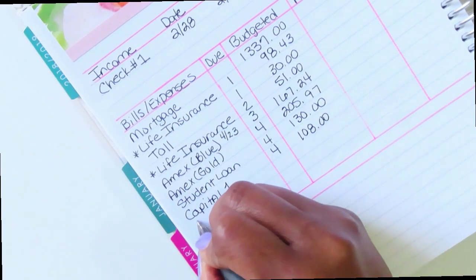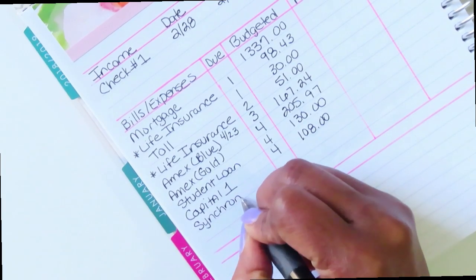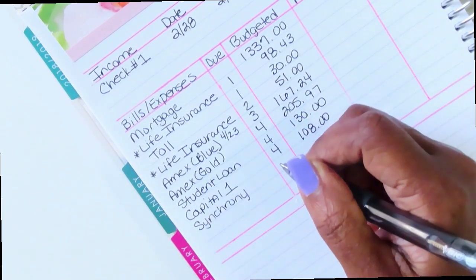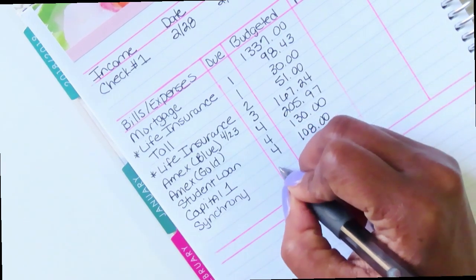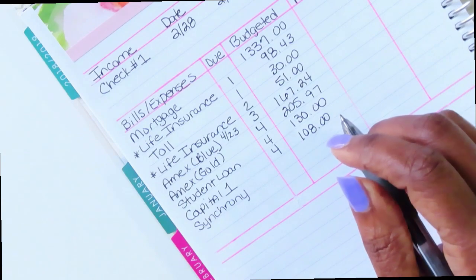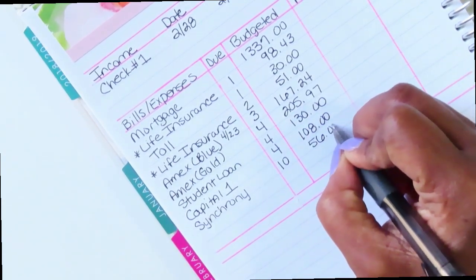Then I have Synchrony, and this is also a zero APR balance transfer card that I will have paid off before it's due. That's due on the 10th for $56.